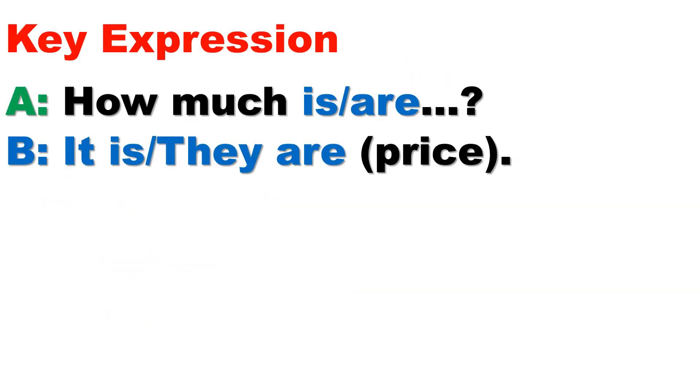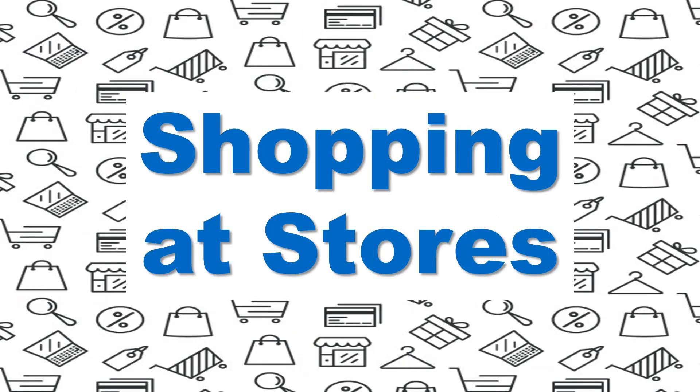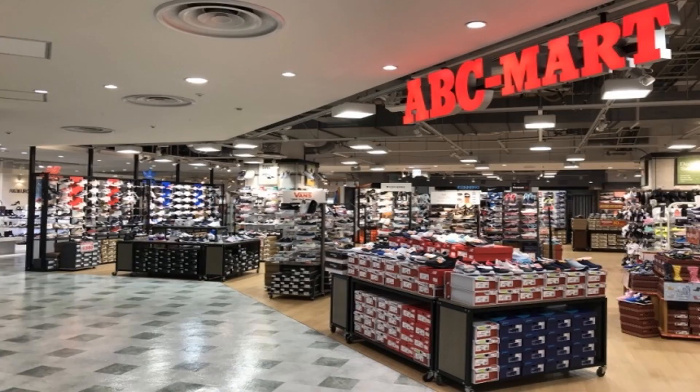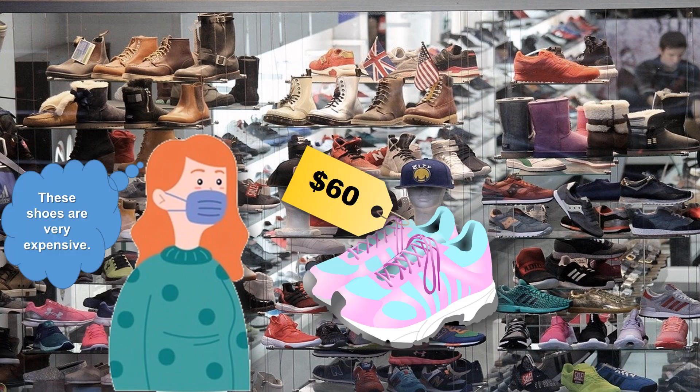To ask for a discount, use these sentences: 'Can I get a discount?' Then: 'That'll be...' and 'I'll take it' or 'I'll take them.' So remember: 'Can I get a discount?' Let's practice with shopping at stores.